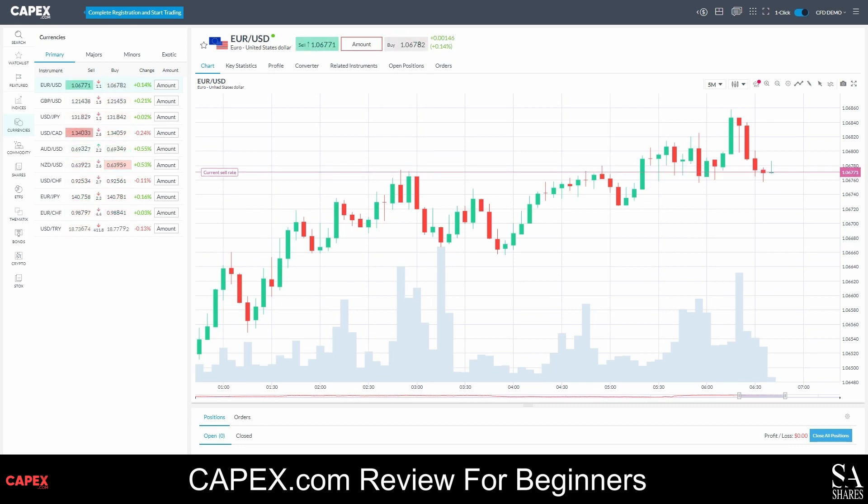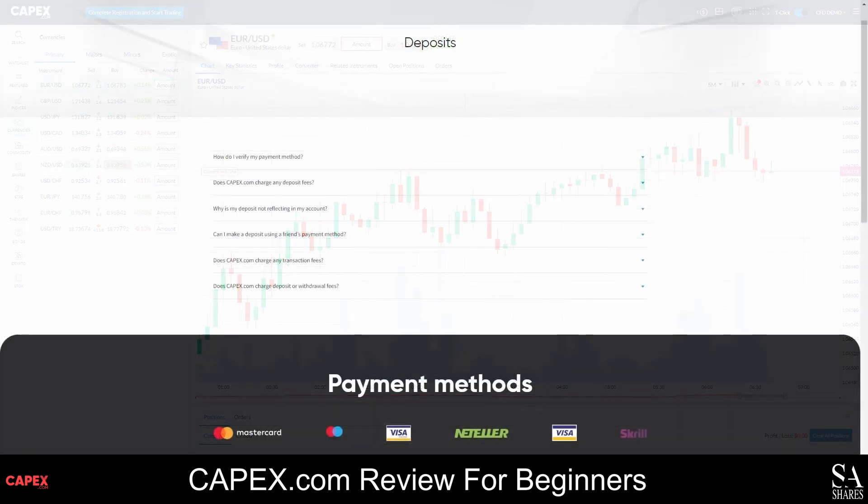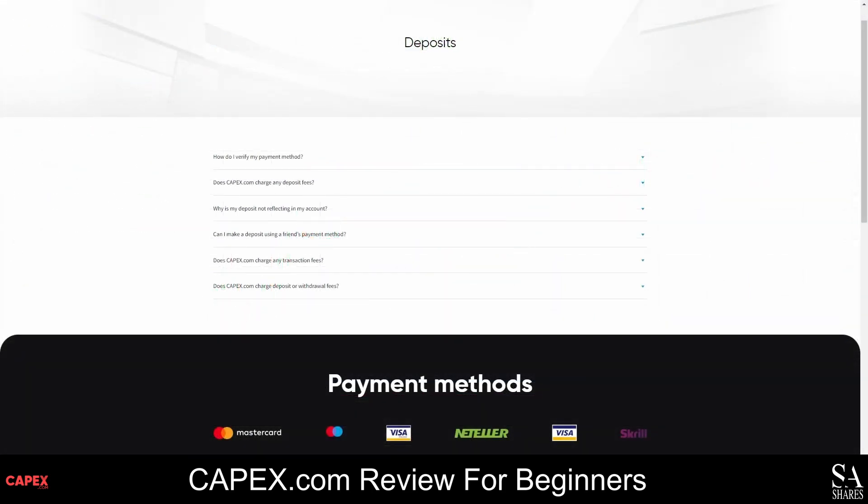A minimum deposit of $100 US dollars is required to open an account with CAPEX.com, and your account can be funded using up to 10 base currencies. You can make a secure deposit using credit cards, debit cards, Neteller, Skrill, and more. CAPEX.com does not charge any deposit fees.